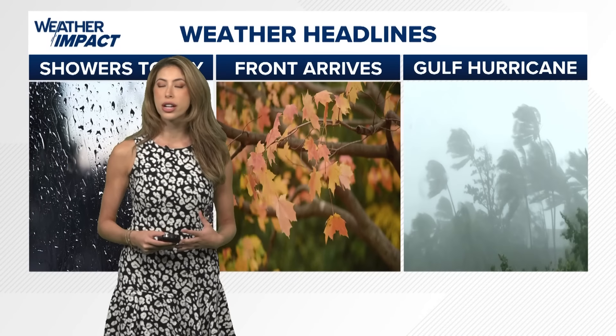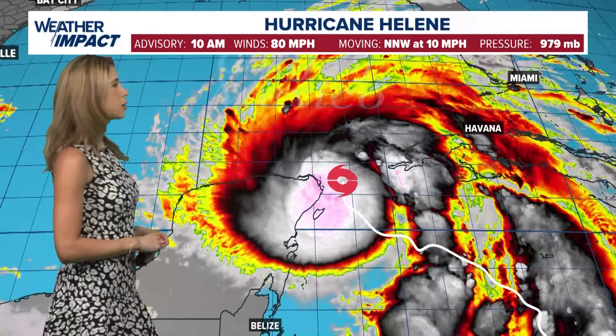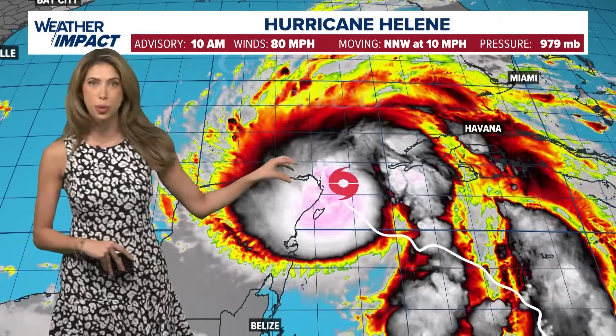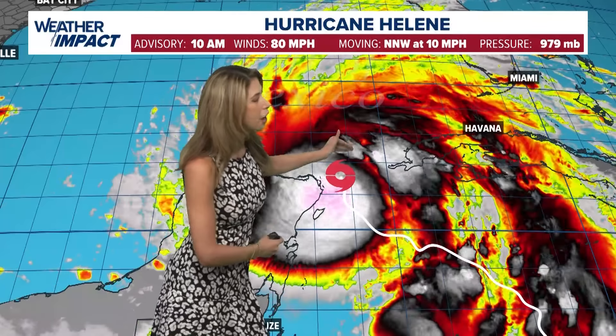Happy Wednesday. I am KHOU 11 meteorologist Kim Castro and here's a look at your extended weather forecast. We've got a couple big headlines to talk about — showers and storms possible for the Houston area this afternoon. Behind that we're going to have a nice clearing. This front is going to provide a nice drop in humidity, clear out our skies, and make for a really comfortable seven-day forecast.